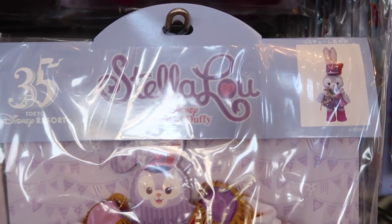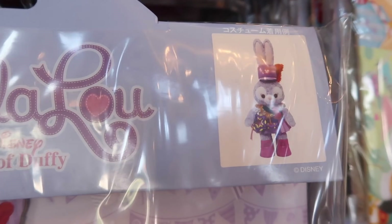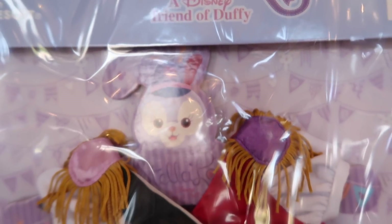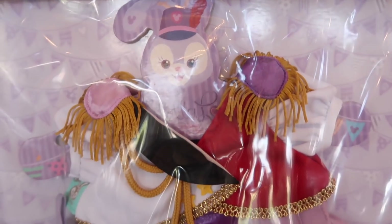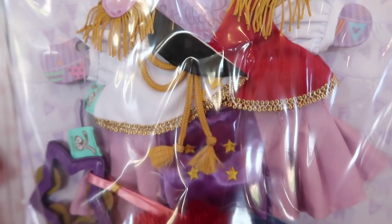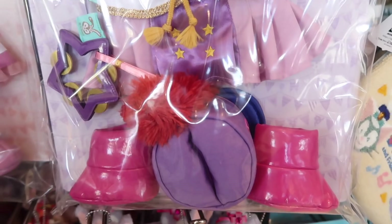Of course, we can't forget Stella Lu. I love that her ears are sticking out of her hat. I can't get over these costumes, they're so cute. How many times can I say cute in one video? I love her little boots.